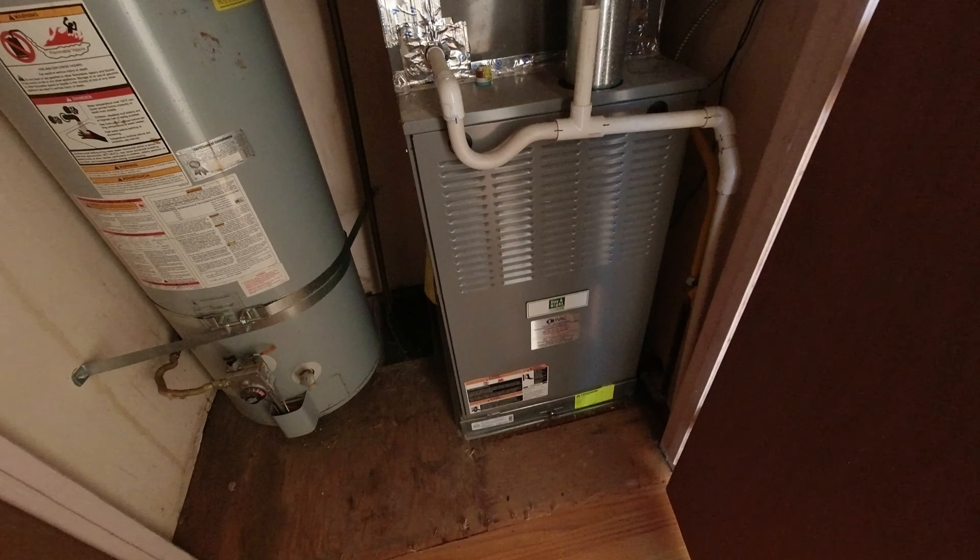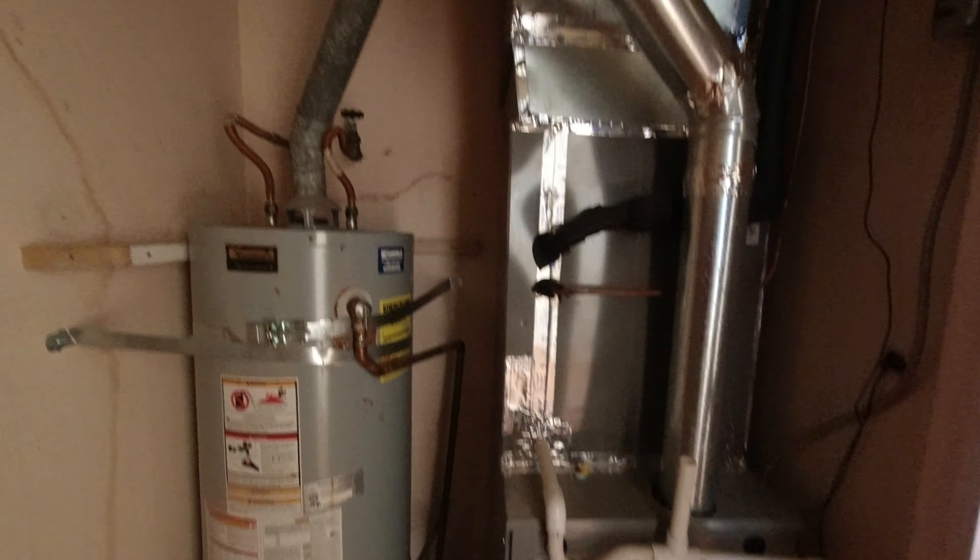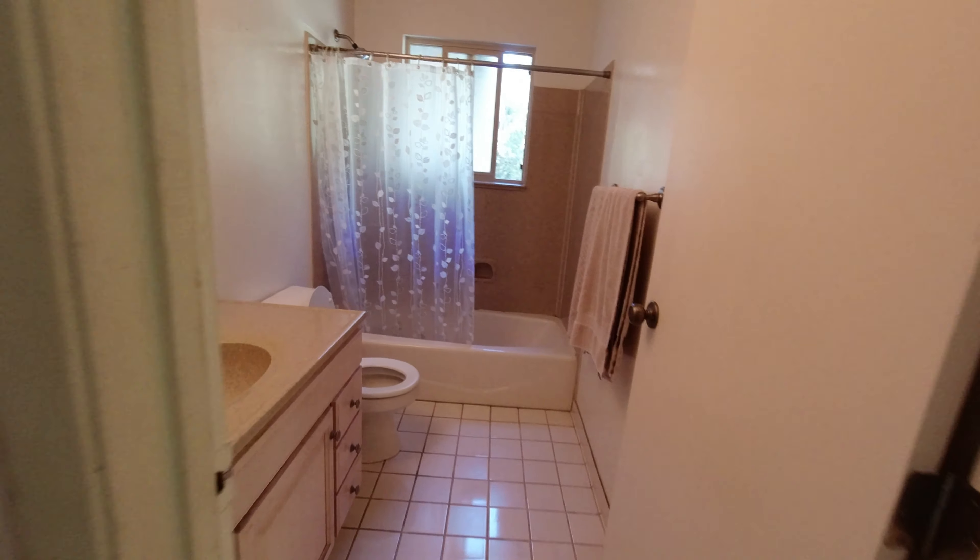Down the main hallway to the right we have a large closet for storage, and to the left is bedroom number two. The second set of doors in the hallway is the utility room with a newer air conditioning and heating system.